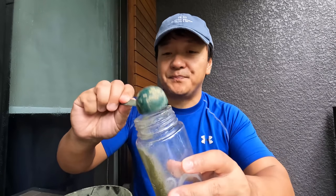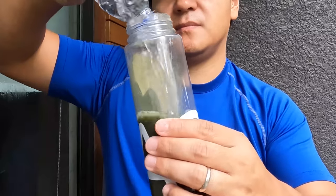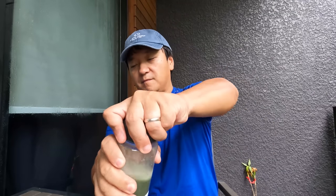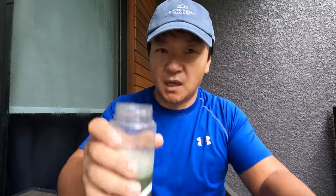Every single morning I go for a run, hopefully see some monkeys, head to the gym for a little workout, come back here, scoop Athletic Greens, add in 8 to 12 ounces of water and drink.